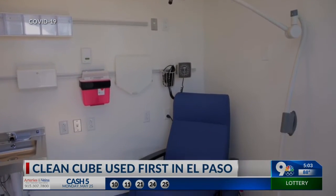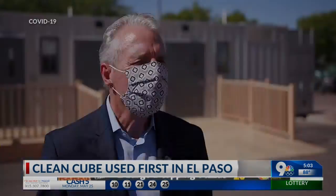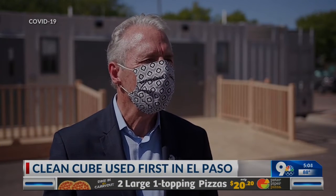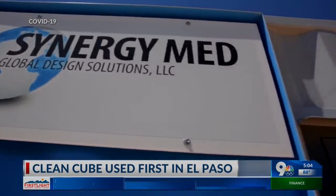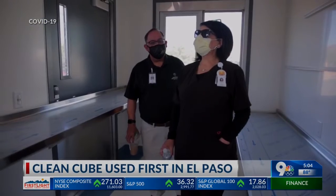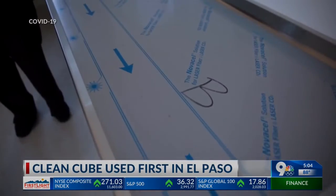The state identified El Paso County as one of the hot spots for the virus. To have something like this will really be one more element that will help us with our challenges. Synergy Men invited health care leaders from across West Texas, Southern New Mexico, and Mexico to tour the unit before it started being used to treat patients.